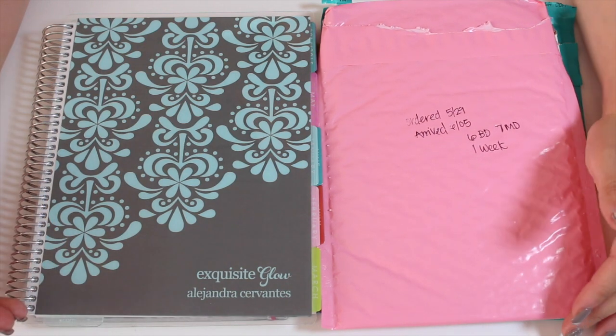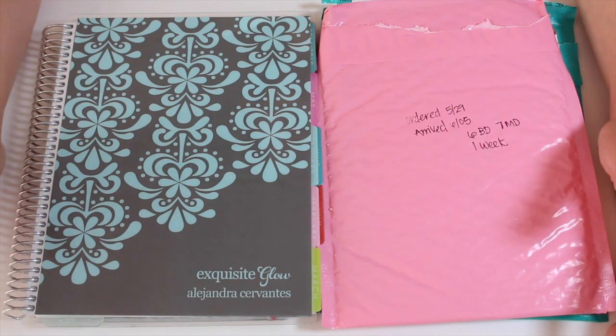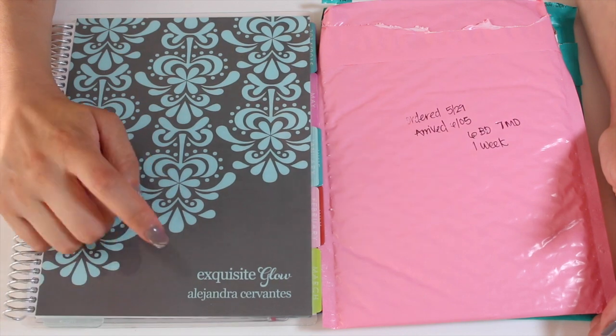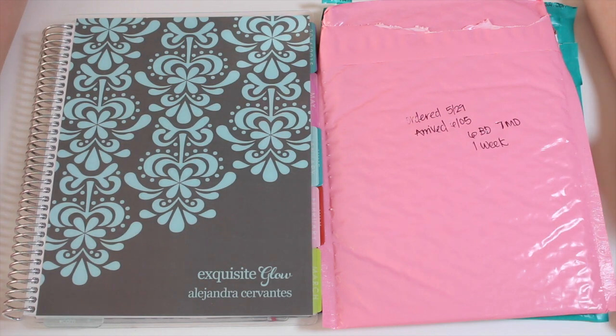Elle from All That Glitters got me all excited and hyped up about these planners, so I went and bought one. I signed up with her link, they sent me an email, and I got $10 off my planner, which was awesome — pretty much I saved on shipping.